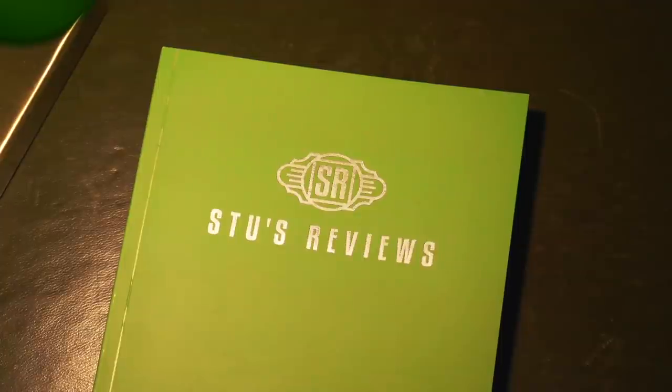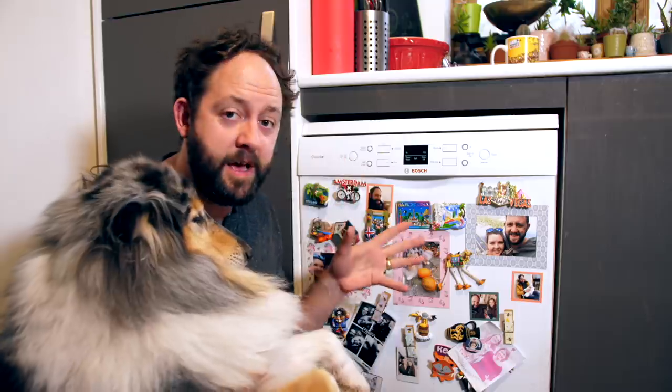Welcome back to another episode of Stu's Reviews. Unconventionally, I'm not going to start my review here in the study. Instead, I'm going to start my review here in front of this dishwasher with this dog.